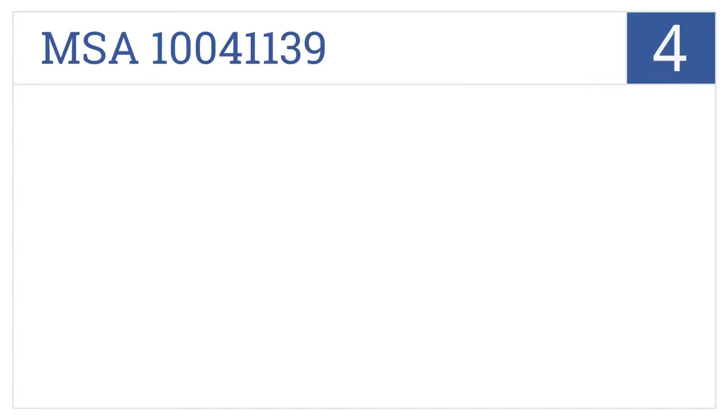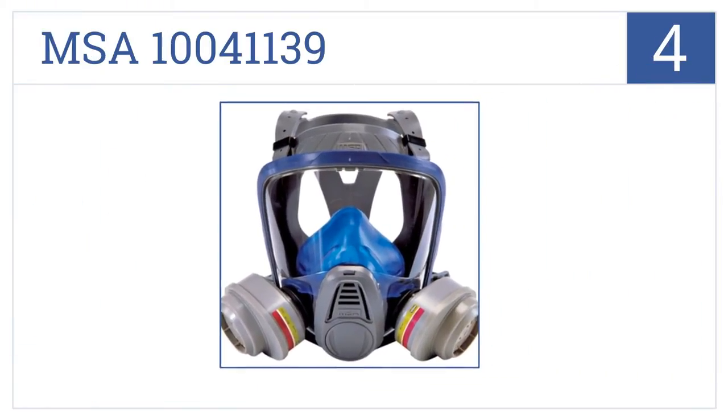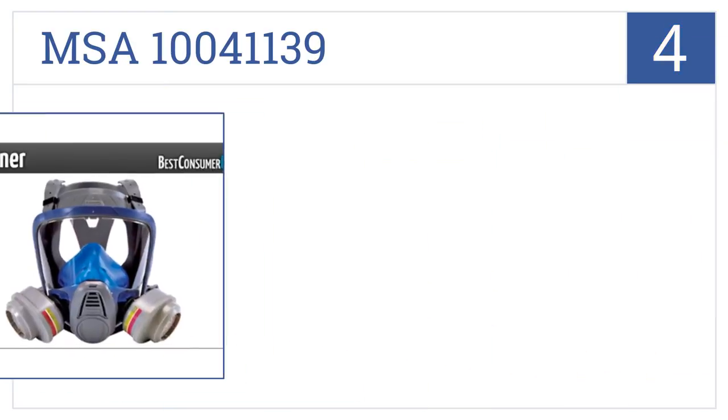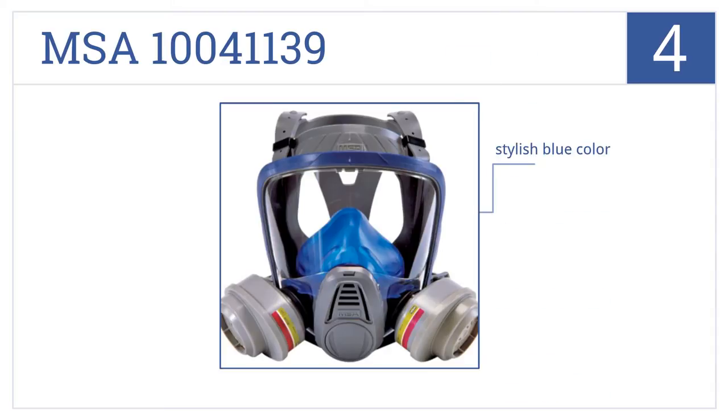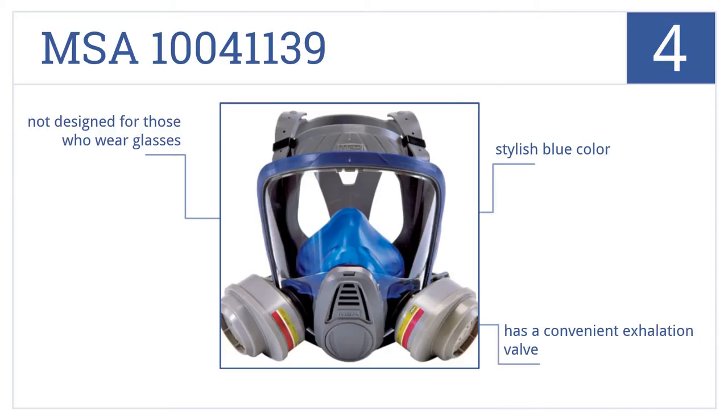Moving up our list to number 4. The MSA 10041139 is designed as an industrial-grade multi-purpose respirator. Its rubber and plastic construction ensure proper sealing from any contaminants. It comes in a stylish blue color and has a convenient exhalation valve. However, it's not designed for those who wear glasses.